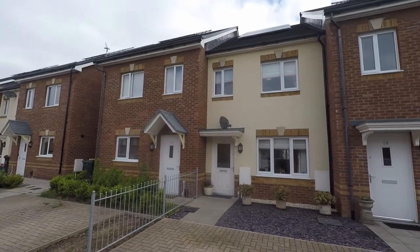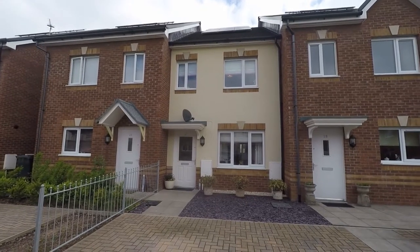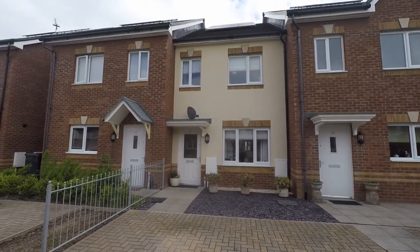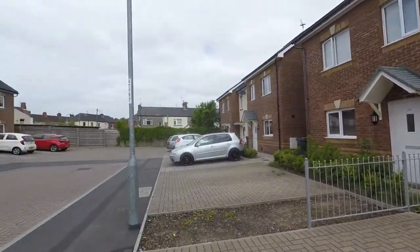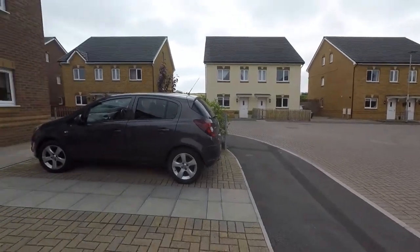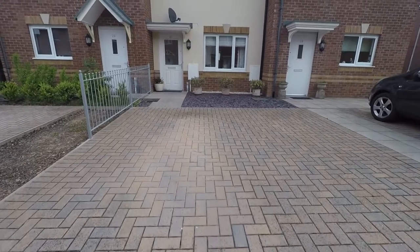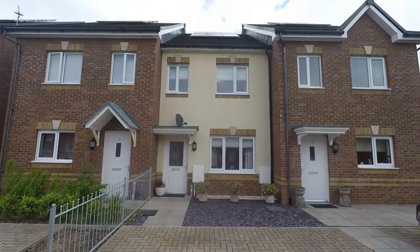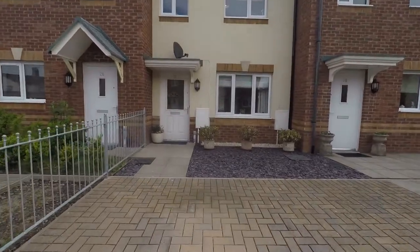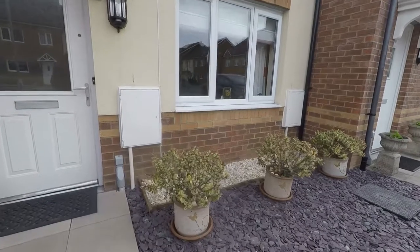Hello and welcome to this Pinkmood video tour of this beautifully presented two bedroom mid-link property situated on Redbrook Gardens, Newport. Situated in a lovely quiet cul-de-sac with off-road parking for two cars on the driveway out the front of the property. You'll see here on the roof we've got solar panels, and some decorative stone to the front.